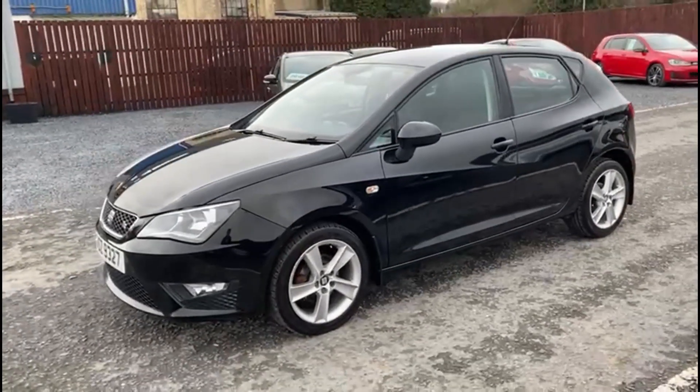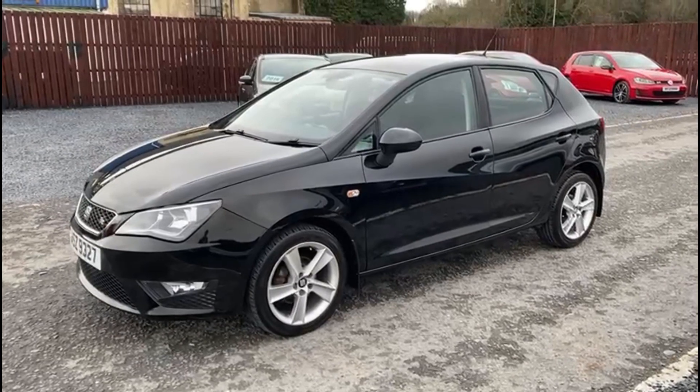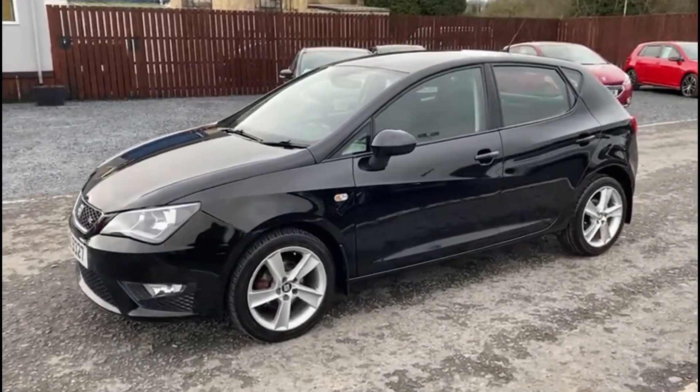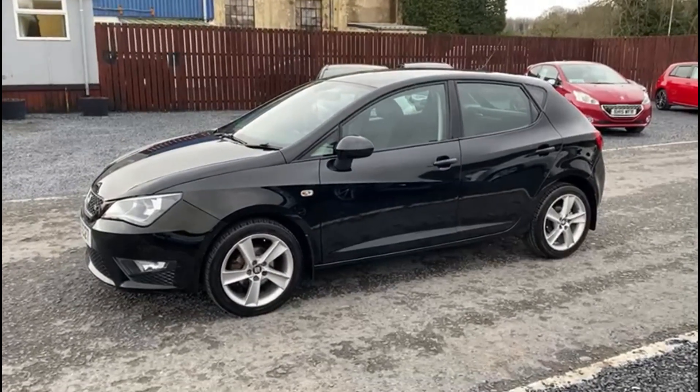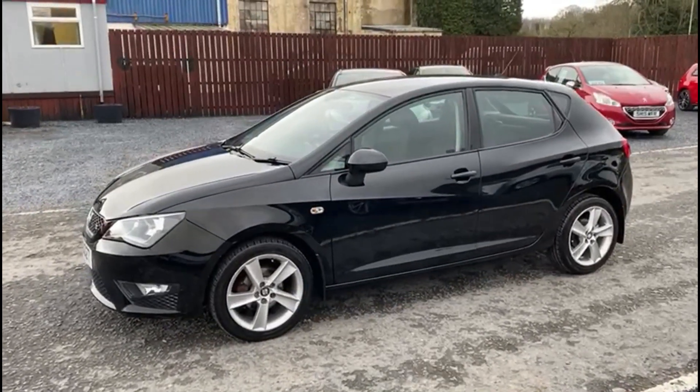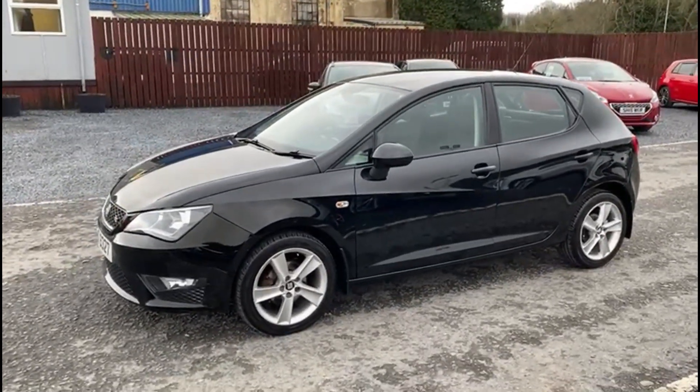A really stylish little car, perfect for a first-time driver or for a second vehicle. If you have any questions about the car or you would like to book a test drive, please feel free to get in touch.